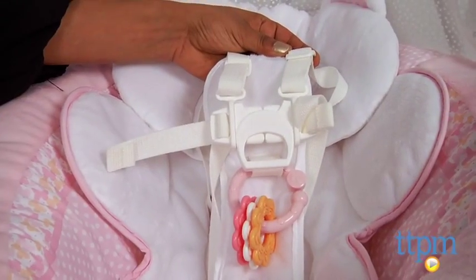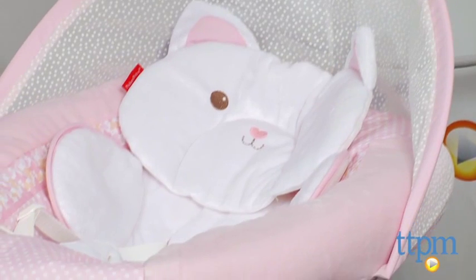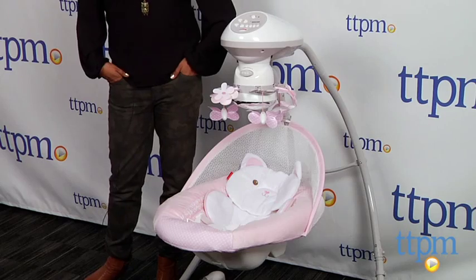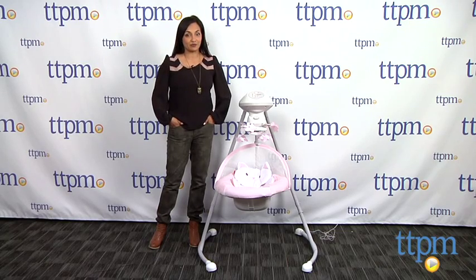While this swing is large and does take up space, that's a small price to pay for a good night's sleep. I have used the Snugga Bunny with my baby and credit that swing for months of sleep. My Little Snugga Kitty Cradle and Swing is for ages birth through 25 pounds, or until your baby tries to crawl out. This is made by Fisher-Price.